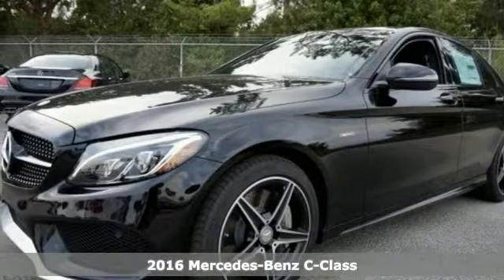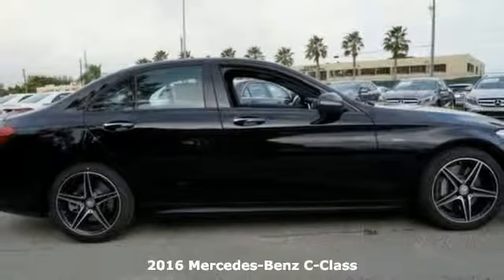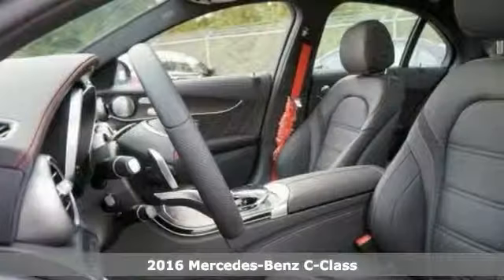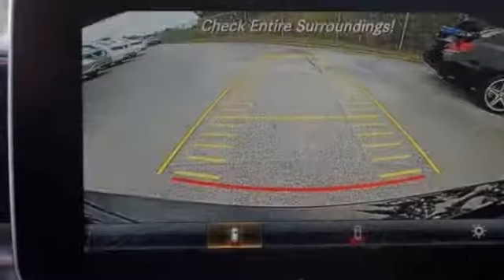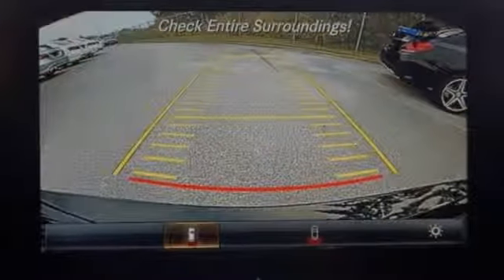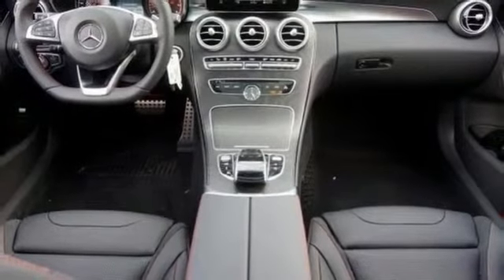You can't go wrong with this 2016 Mercedes-Benz C450 AMG. This vehicle has a lot to offer including all-wheel drive, a backup camera and a dual sunroof. It also has keyless entry and start, leather seats and a premium sound system. The turbocharged engine and rain sensing wipers only make it more appealing.